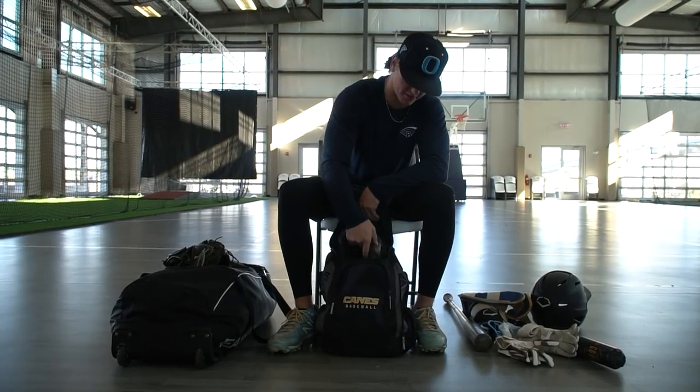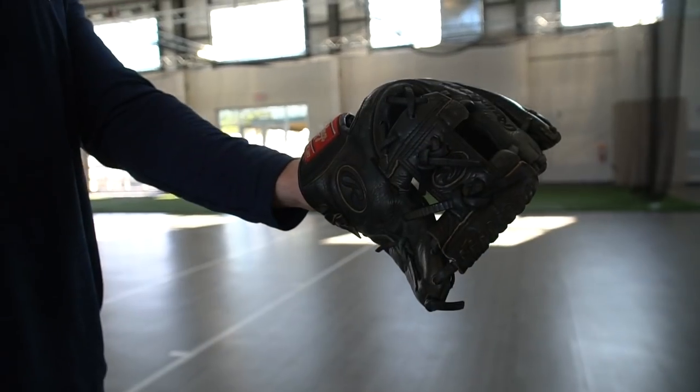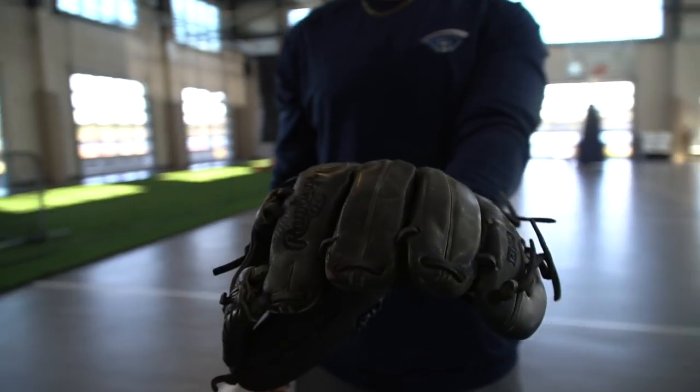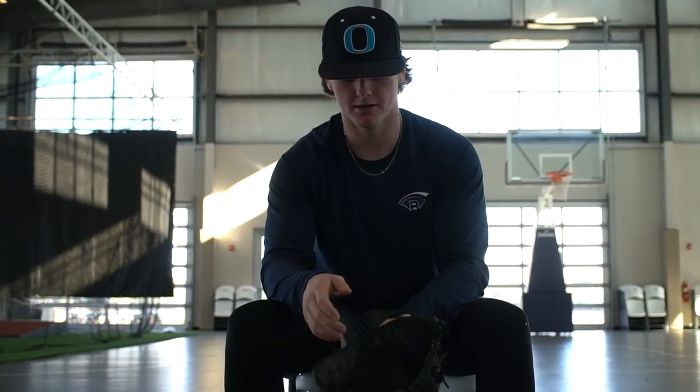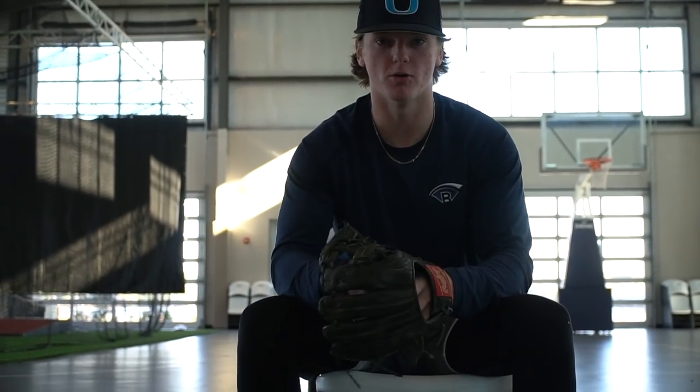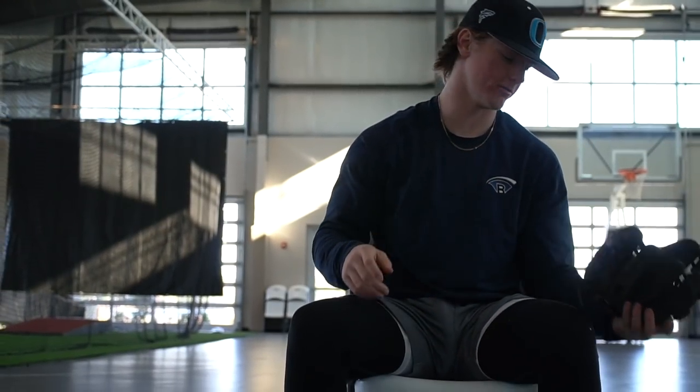Now with the gloves — I have a Rawlings Heart of the Hide right now. It's pretty beat up. I've used it for probably three or four years. Super soft and floppy. Works great — holds ground balls, catches super nice in the pocket. I love how Rawlings feels. I've always been a big Rawlings guy. I definitely recommend Heart of the Hide to anyone.